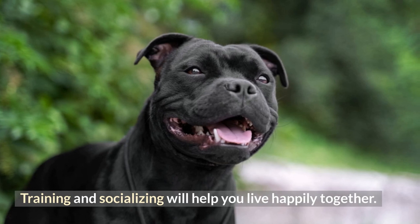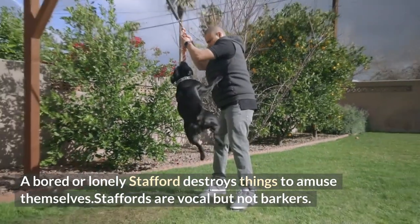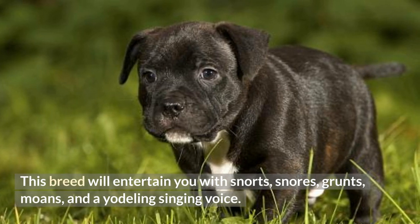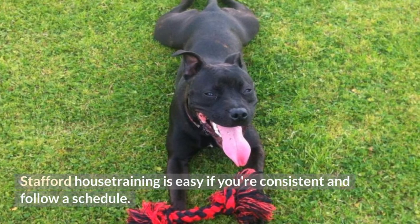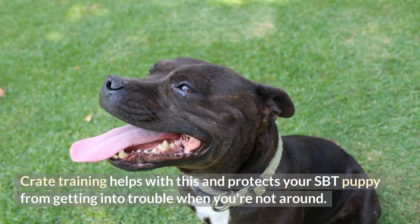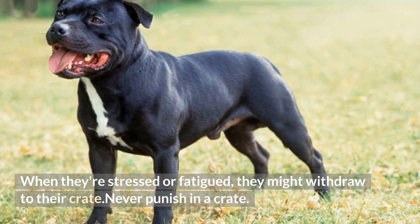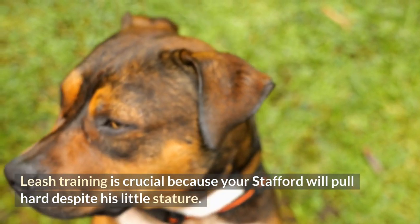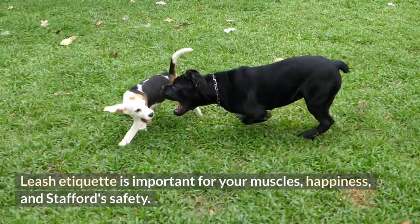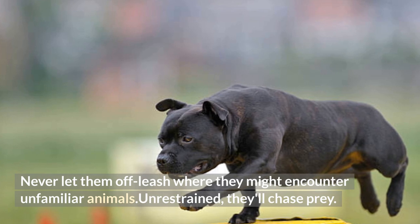Training and socializing will help you live happily together. A bored or lonely Stafford destroys things to amuse themselves. Staffords are vocal but not barkers — this breed will entertain you with snorts, snores, grunts, moans, and a yodeling singing voice. Stafford house training is easy if you're consistent and follow a schedule. Crate training helps with this and protects your SBT puppy from getting into trouble when you're not around. When stressed or fatigued, they might withdraw to their crate. Never punish in a crate. Leash training is crucial because your Stafford will pull hard despite his little stature. Leash etiquette is important for your muscles, happiness, and Stafford's safety. Never let them off-leash where they might encounter unfamiliar animals — unrestrained, they'll chase prey.